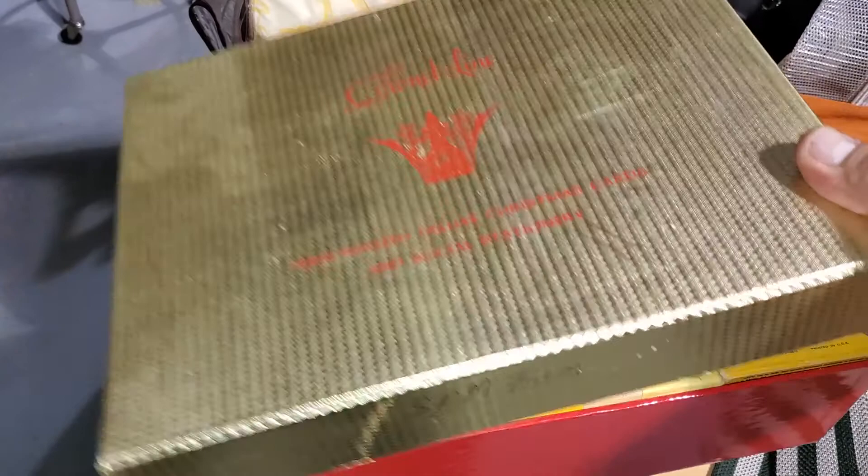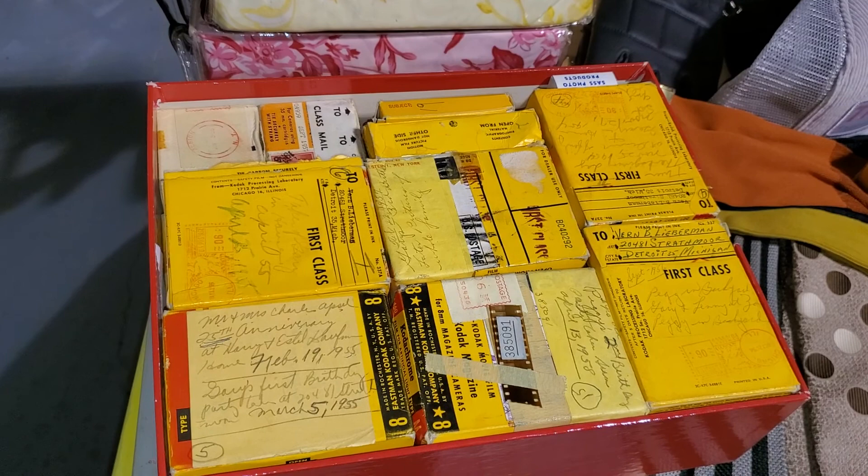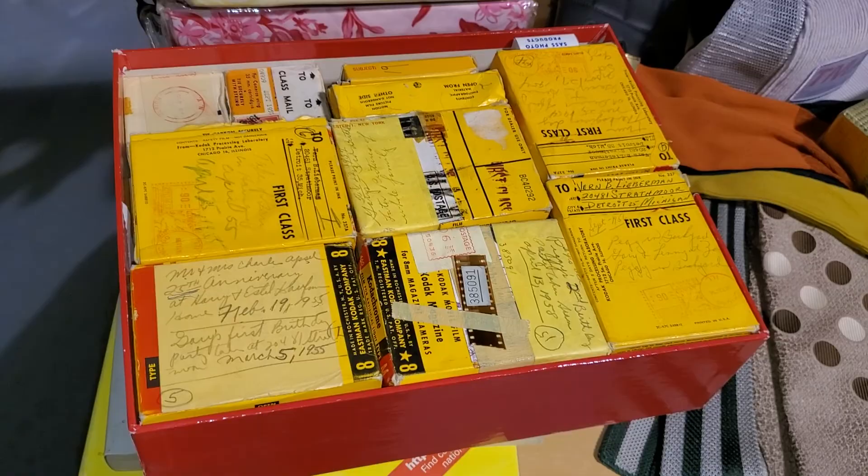That's this box here — kind of a different thing. That's a bunch of film from the 50s, so kind of home movie stuff. I'm thinking about throwing that on eBay and selling it as a big lot. Maybe some artists will buy it or some voyeur.